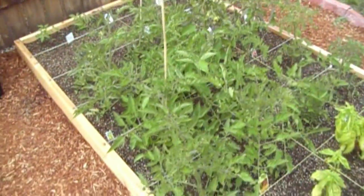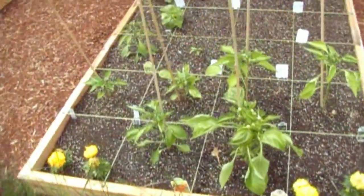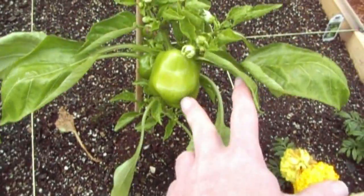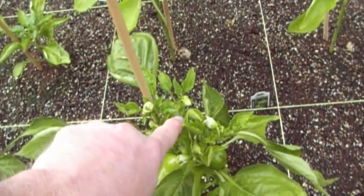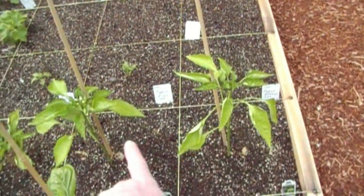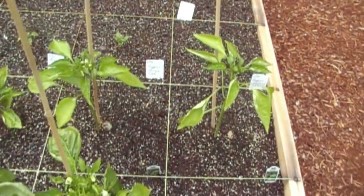We've got our golden summer squash here — growing a pretty good fruit right here, another one down here, and another one there. It's getting there. These other ones have some flowers on them. These two in the back, the California wonders, have been losing their lower leaves because of the wind being so bad.